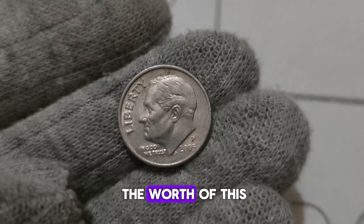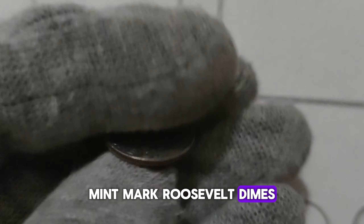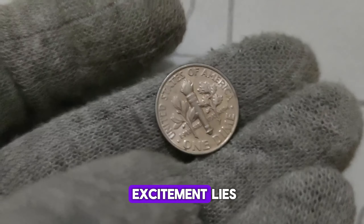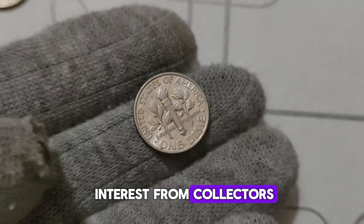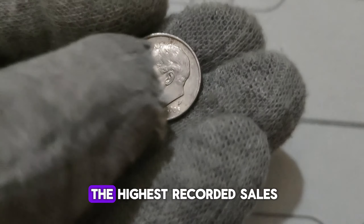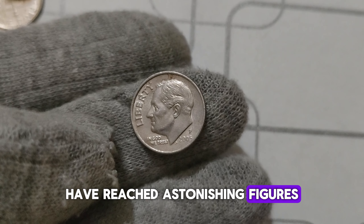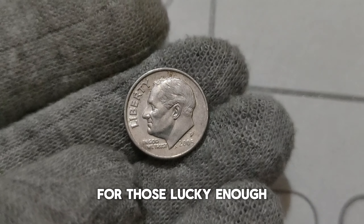Let's talk about the worth of this elusive dime. While most circulated 2005 D. Mint Mark Roosevelt dimes may fetch a few dollars, the speared bison variety is where the real excitement lies. Depending on its condition and the level of interest from collectors, this coin can command prices ranging from hundreds to even millions of dollars. Some of the highest recorded sales of the speared bison dime have reached astonishing figures, proving that even the smallest coins can yield substantial returns.